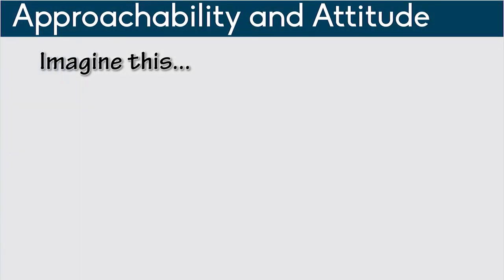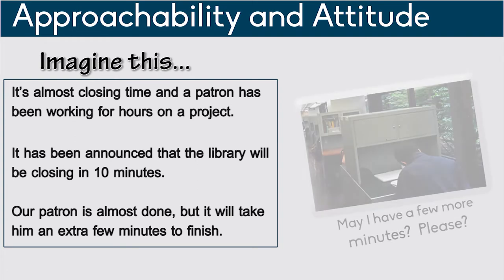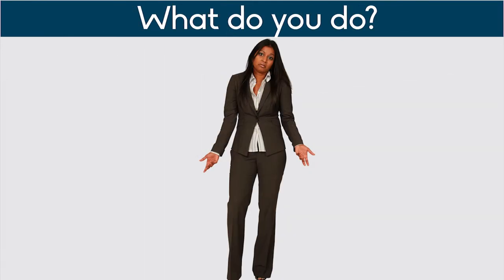Imagine this. It's almost closing time and a patron has been working for hours on a project. It has been announced that the library will be closing in 10 minutes. Our patron is almost done, but it will take him a few extra minutes to finish. What do you do?